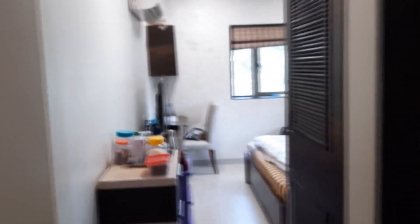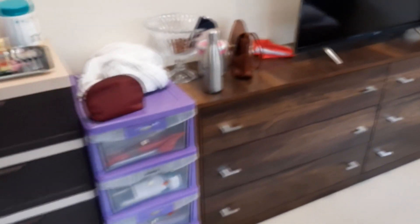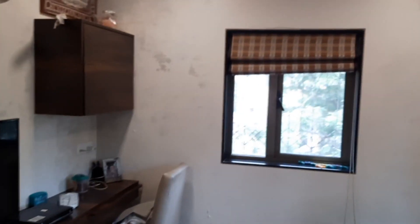This door divides the bedroom from the hall. It's a very spacious master bedroom that comes with an attached washroom — the only washroom in this flat. There's a lot of storage, and the flat is fully furnished.